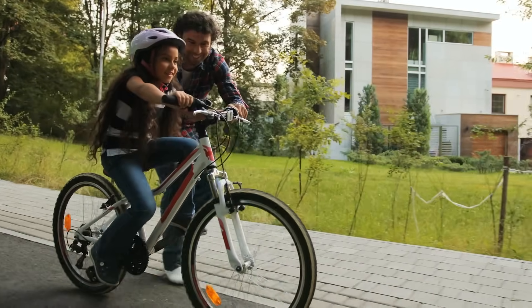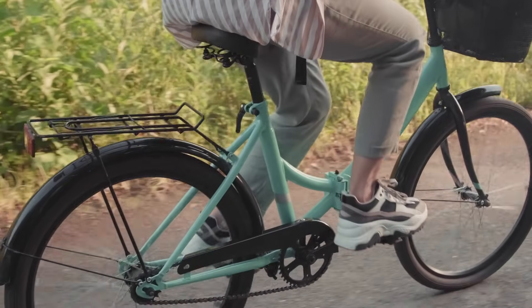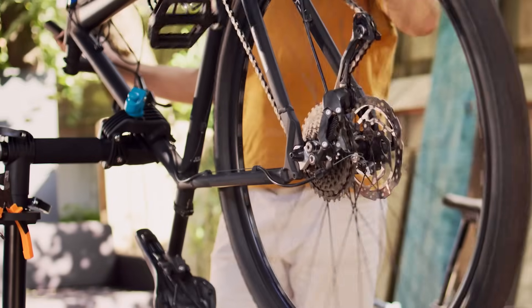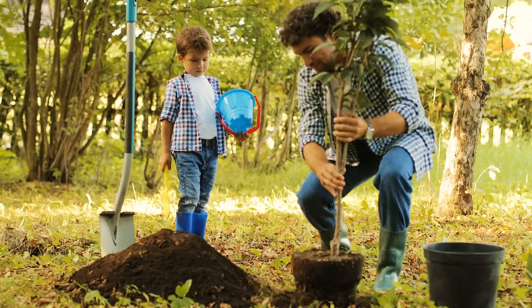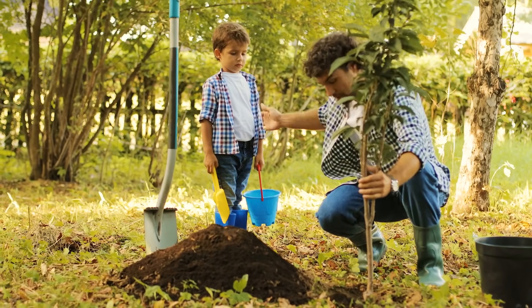For example, think about a bicycle. It has wheels, pedals, a chain, and brakes. Each part has a job to do. If the chain breaks, the pedals can't turn the wheels, and the bicycle won't move. Just like this, systems in nature and human-made systems depend on their parts to work together.